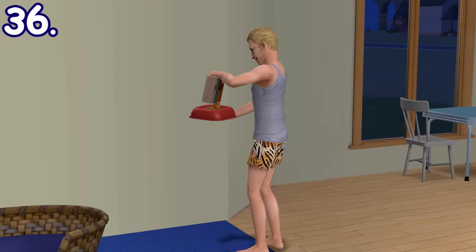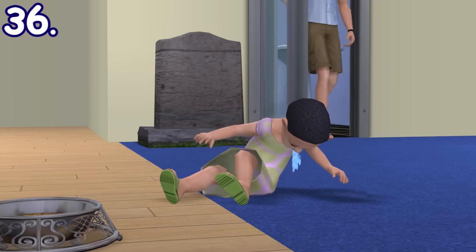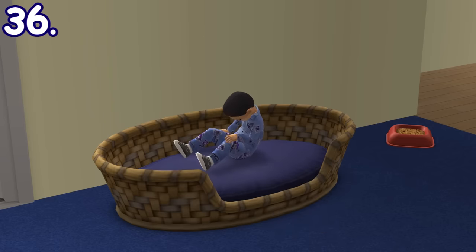If you have The Sims 2 Pets, toddlers can eat from a filled pet bowl, though they can throw up sometimes after doing so. They can also sleep on a pet bed. This combo is perfect if you're too busy and want a self-sustaining toddler.